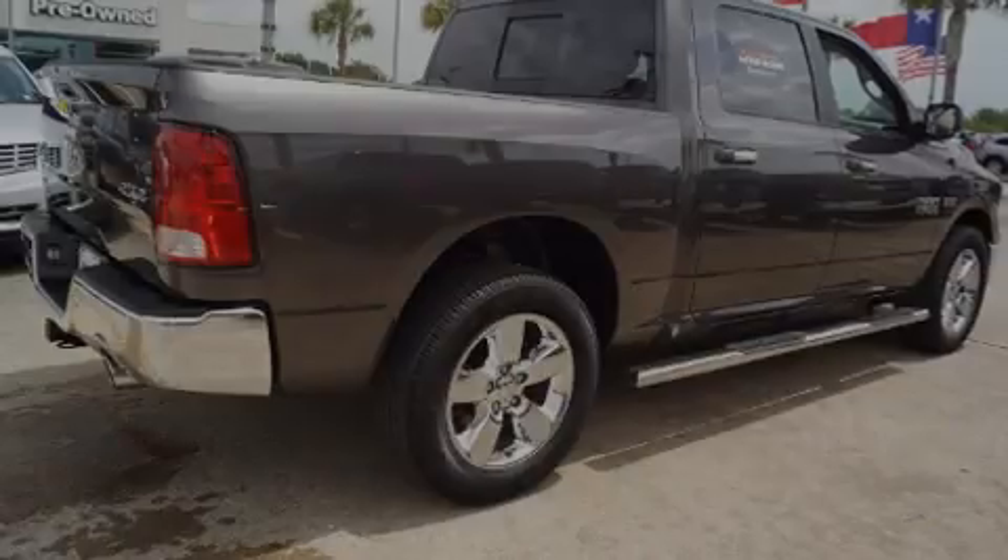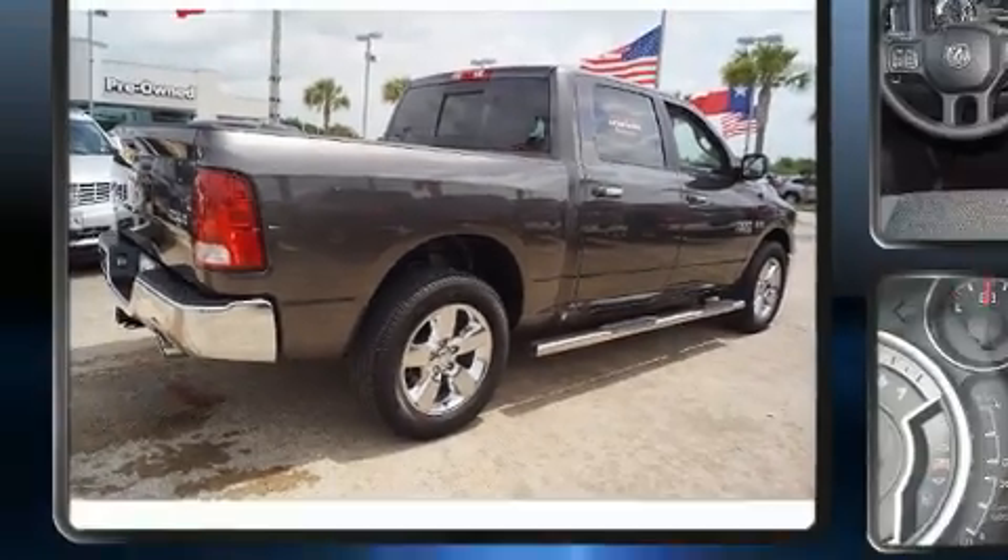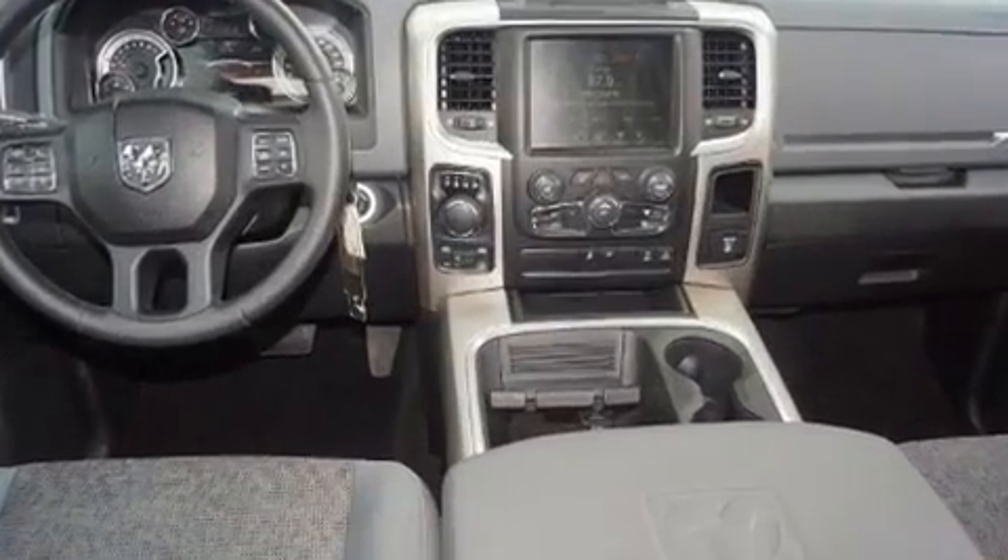Familiarize yourself with the 2016 Ram 1500. With less than 20,000 miles on the odometer, this vehicle provides excellent value as a pre-owned model.